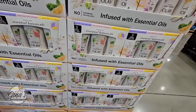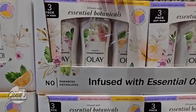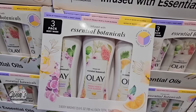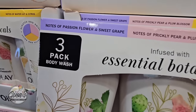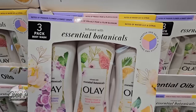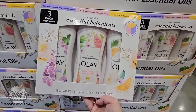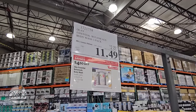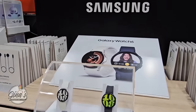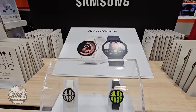We have a new Olay body wash — a set of three with three new scents, perfect for springtime. The containers are a good size, almost 24 ounces each, and normally those run about $6 to $7 each in stores. So $11.49 for a pack of three is actually a really good price.